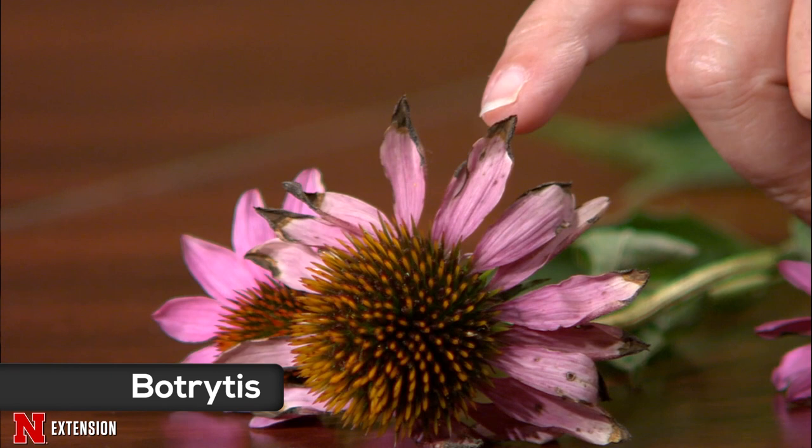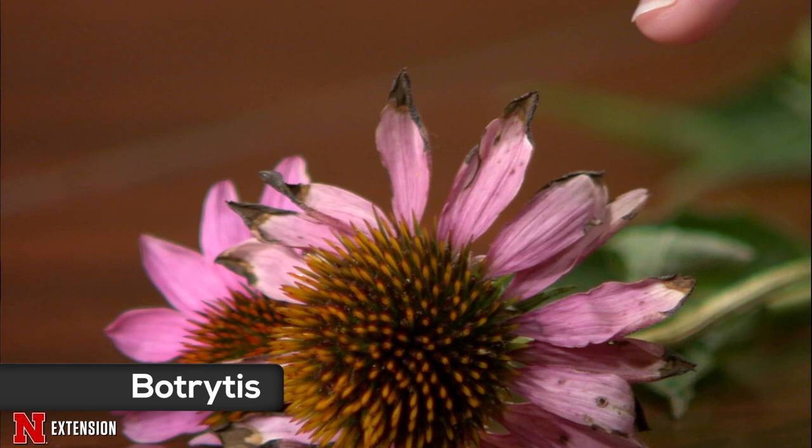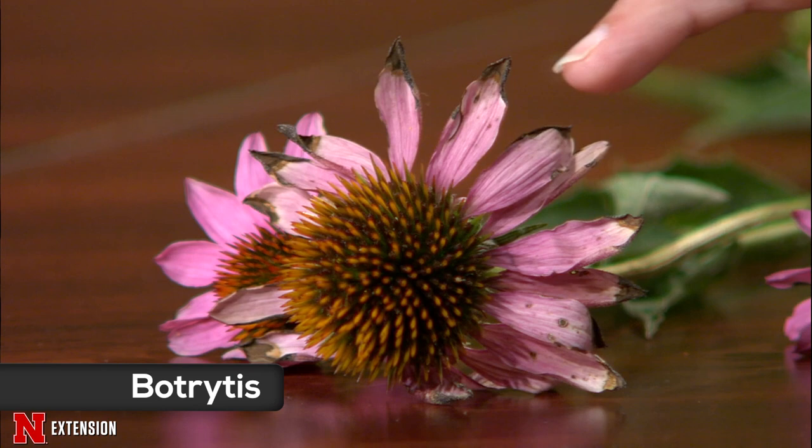Amy has a giant coneflower. We're looking at echinacea today for something a little different — the ends of the petals are black and brown in coloration. We're actually looking at botrytis. Typically we talk about botrytis affecting phlox, peonies, and roses, but botrytis really doesn't care. As these petals get older, that's an opportunity for the fungus to move in. You could put this head in a Ziploc bag with a damp paper towel and within a day you'd see all that nice gray fuzzy growth.